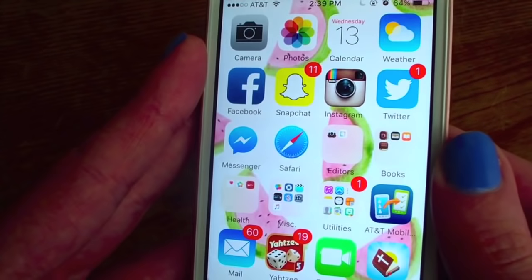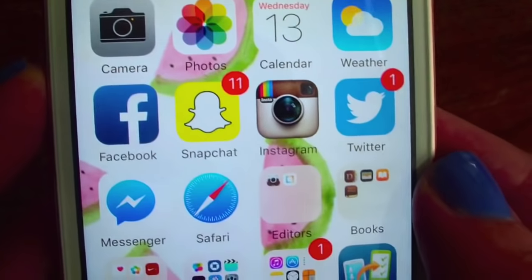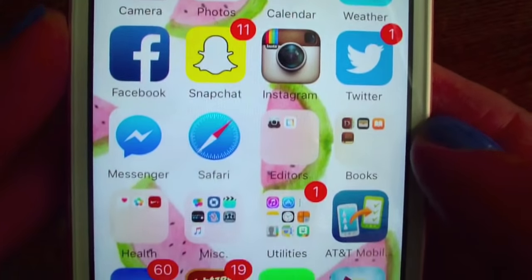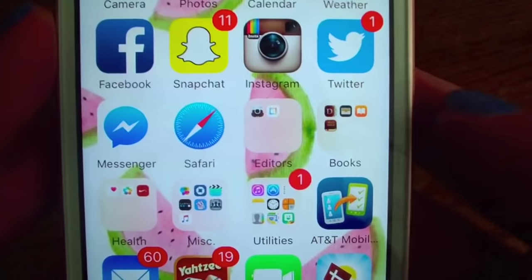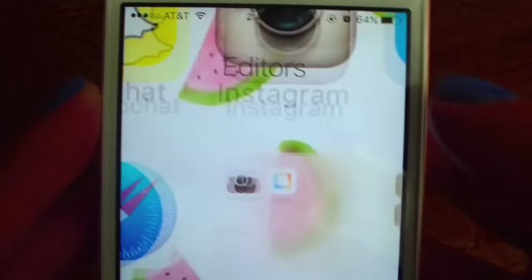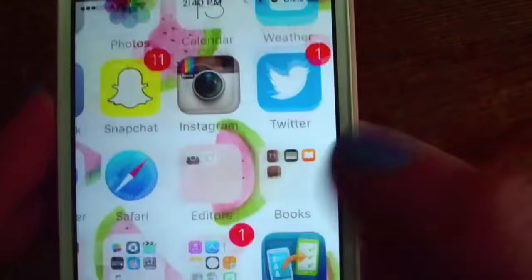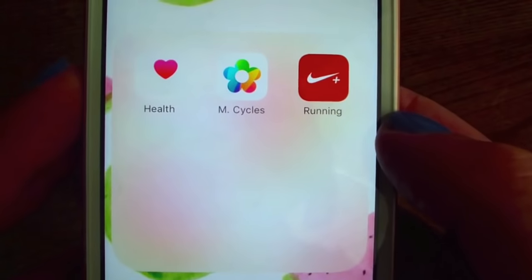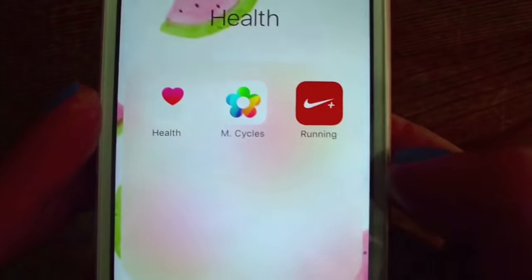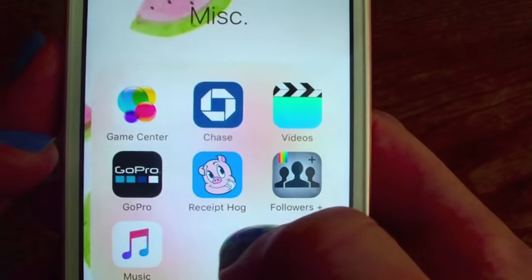Here are all the apps I have. Up on the first row, we have Camera, Photos, Calendar, and Weather. On the second row, we have Facebook, Snapchat, Instagram, and Twitter — all those social media links will be down below. Then we have Facebook Messenger and Safari. In here, we have photo editors I use for Instagram: Line Camera and Layout. Then a books folder with Dictionary, Wallet, iBooks, and the Bible. Down here, we have Health, Monthly Cycles, and Nike Running. Then in this folder, we have Game Center, online banking, Videos, GoPro, Receipt Hog, Followers, and Music.